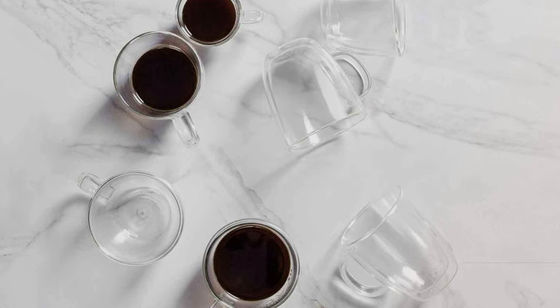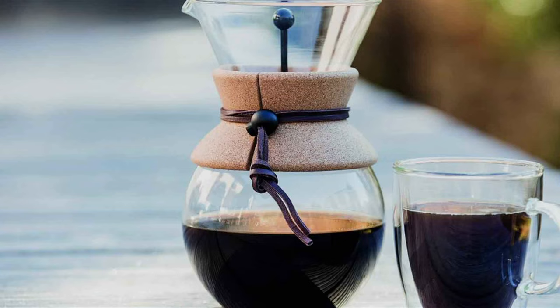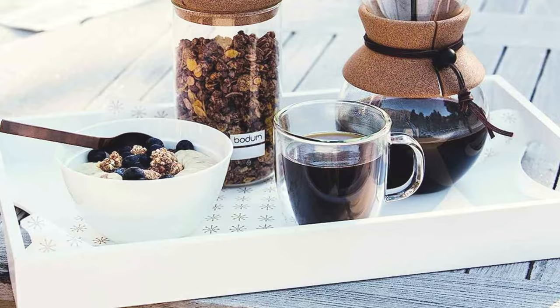The first thing that strikes you about these mugs is their stylish design. The double wall construction not only keeps your coffee hot for longer but also creates a stunning optical illusion, making your coffee appear as though it's floating within a crystal clear glass. This visual treat is something you'll appreciate with every sip.